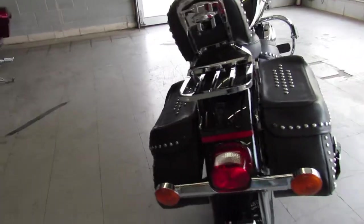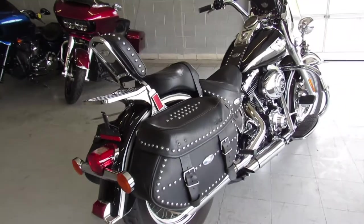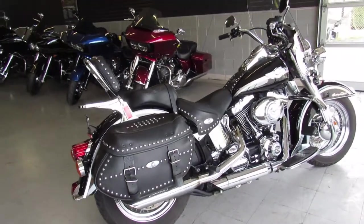Thank you everyone for taking a second to peek at this bike. If you have any questions, give us a call at 888-RIDE-990. Thank you.